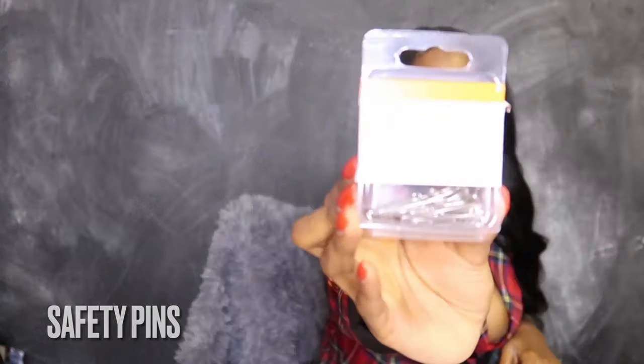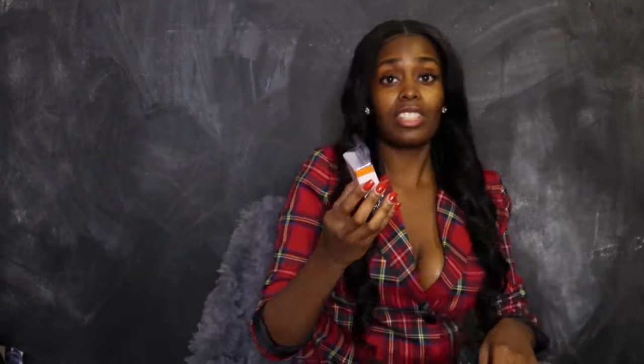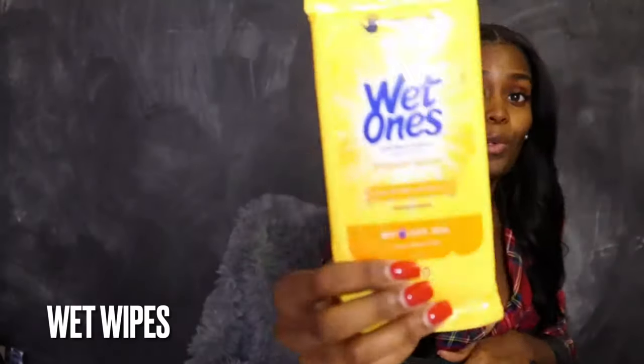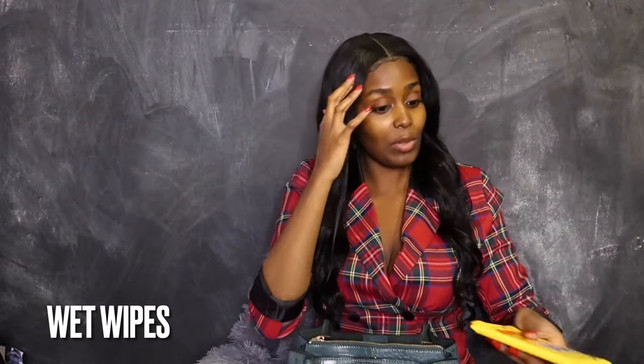I also have a pack of safety pins in my bag. You just never know when you gotta pin something, so I keep safety pins in my bag at all times. I also have wet wipes — wet ones. Gotta make sure my hands are clean, especially when I go out and eat. I like to make sure I have wet wipes with me.